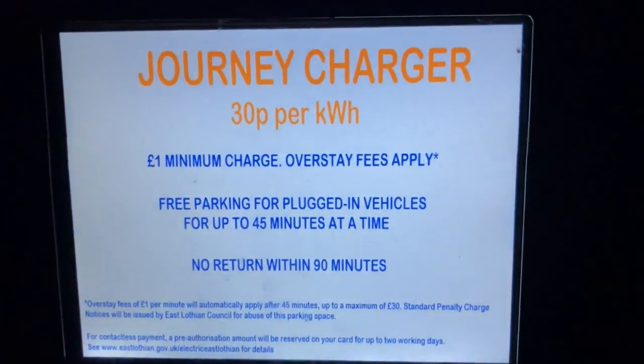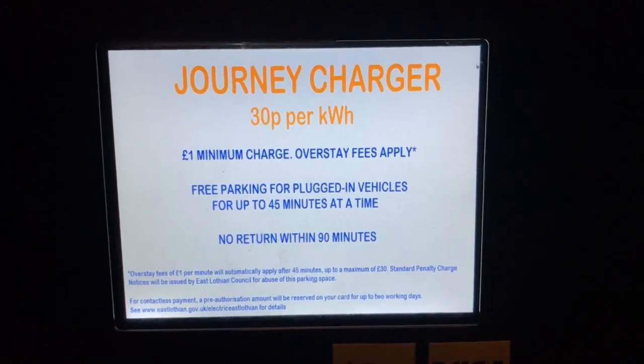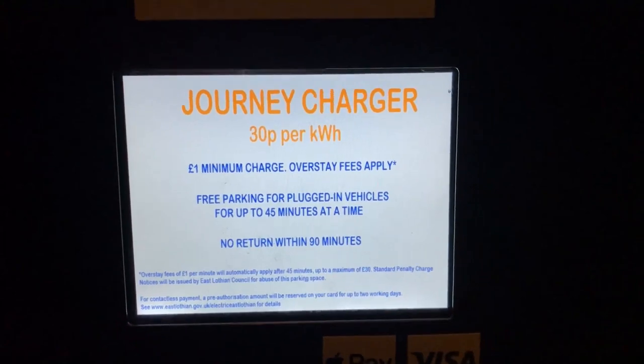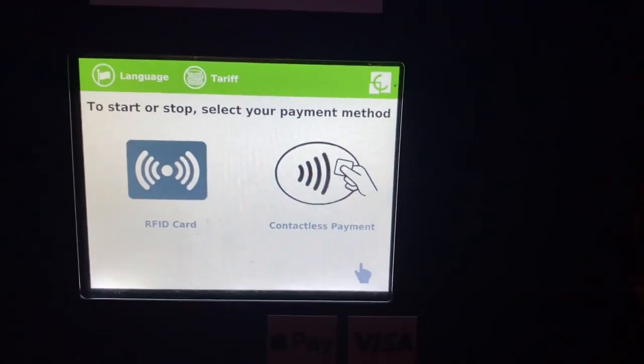The sign reads: Journey Charger, 30p per kilowatt hour, one pound minimum charge, overstay fees apply, free parking for plugged-in vehicles for 45 minutes. No return within 90 minutes — so you cannot just restart and retry.